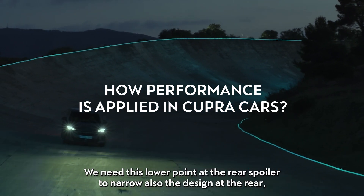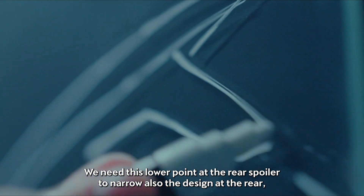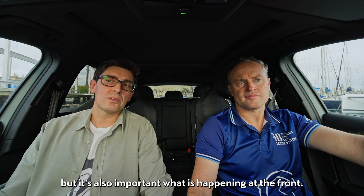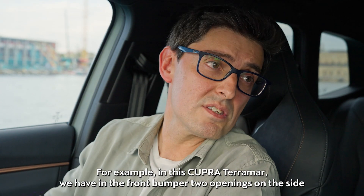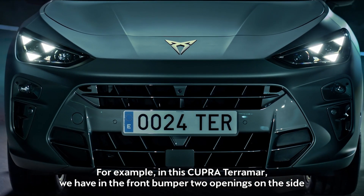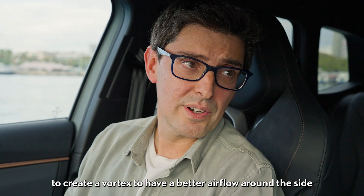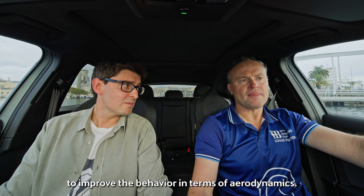We need this lower point at the rear spoiler to narrow also the design at the rear, but it's also important what is happening at the front. For example, in this Cupra Terramar we have in the front bumper two openings on the side to create a vortex, to have a better airflow around the side and improve the behaviour in terms of aerodynamics.